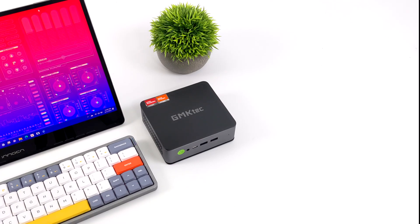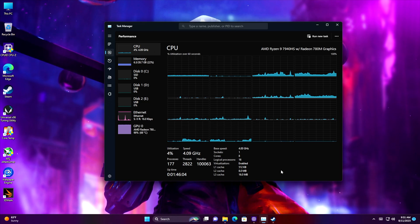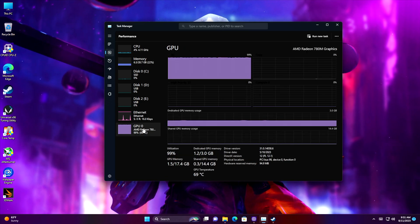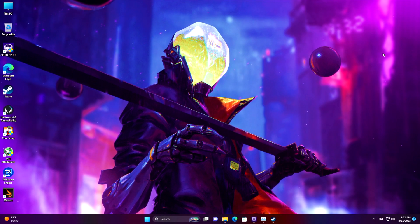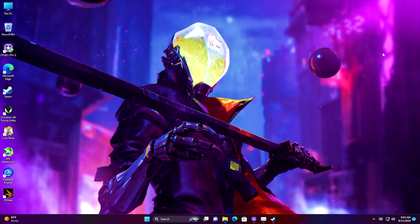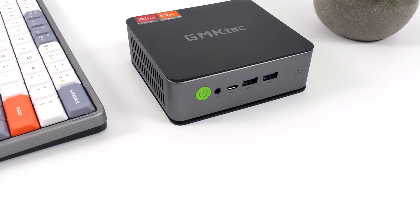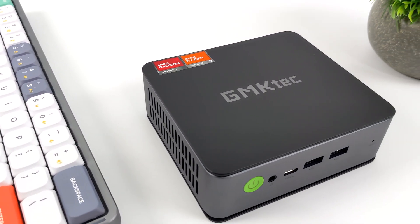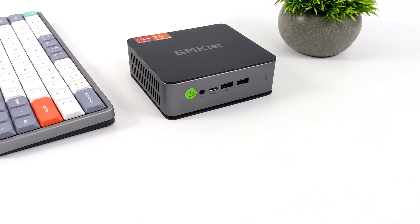Overall, I think GMK Tech has done a great job with the new NookBox K4. It is the most powerful mini PC they offer right now with that 7940 HS, and it outperforms all of their others. I really like the form factor — it's coming in a bit smaller than some other Ryzen 9-powered mini PCs, and the cooling system handles 45 watts well. If you want me to make a video running this at 65 watts, just let me know. You can pick this up with 32GB of RAM and a 1TB SSD, or bare bones to add your own. With DDR5 RAM prices, it might make sense to just get one fully loaded. Links will be in the description. Thanks for watching!